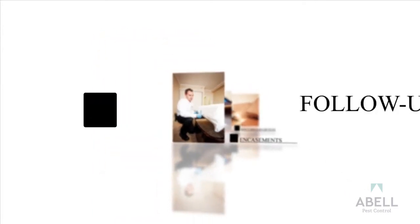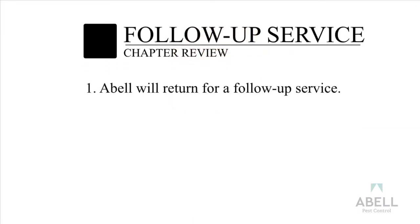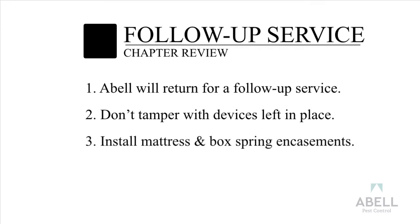Bed Bug Clean-Out Follow-Up Service Chapter Review: Your Able technician will return for a follow-up service after the initial treatment. Don't tamper with devices left in place. Install mattress and box spring encasements.